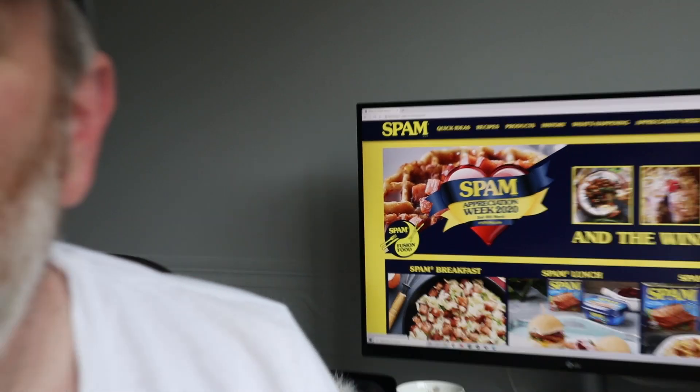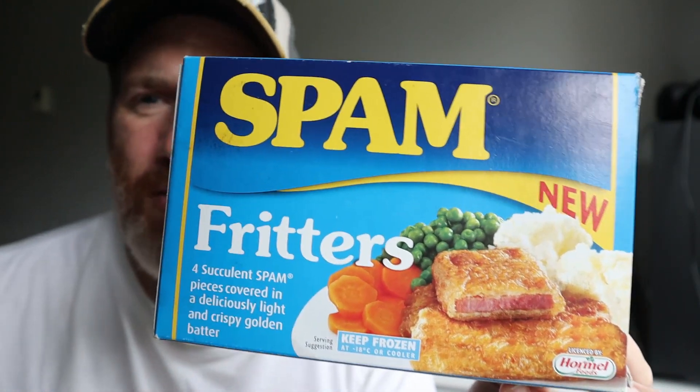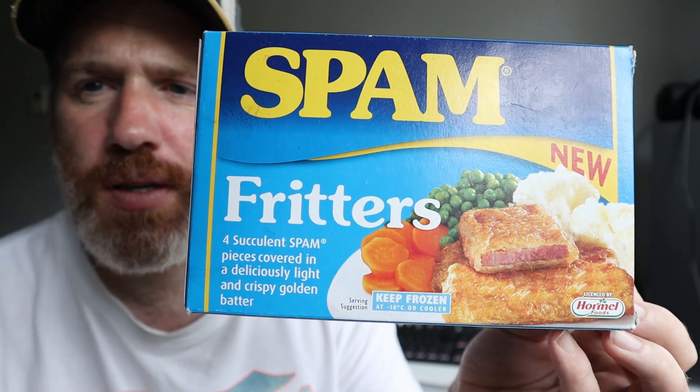I was just looking on Spam's website because apparently these are new. That's what I was looking at — their official website. Apparently these are new, but I'm not so sure. Spam fritters — I think they've been around since before the war. But apparently this box says they're new. This was from Iceland.